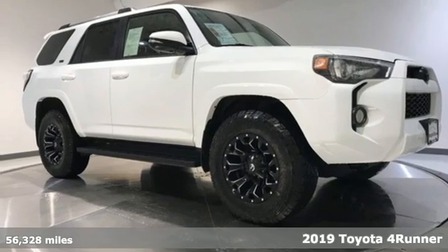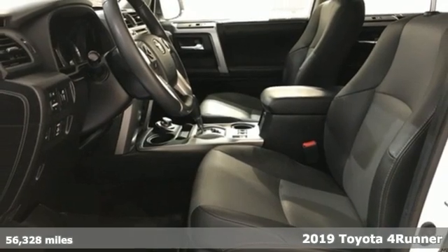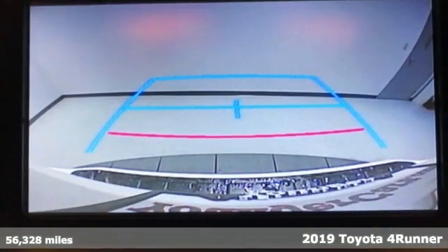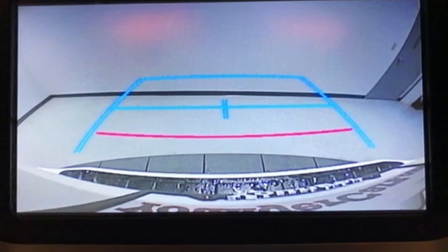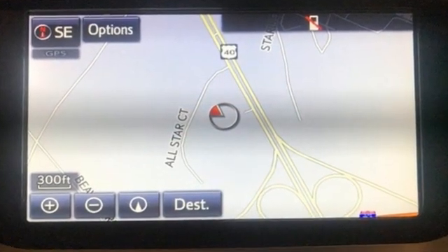Here's a 2019 Toyota 4Runner. Roam the vast unknown in this 4Runner — a rugged SUV with plenty of room for passengers and backpacks, plus all sorts of creature comforts. It boasts an impressive list of features like these.